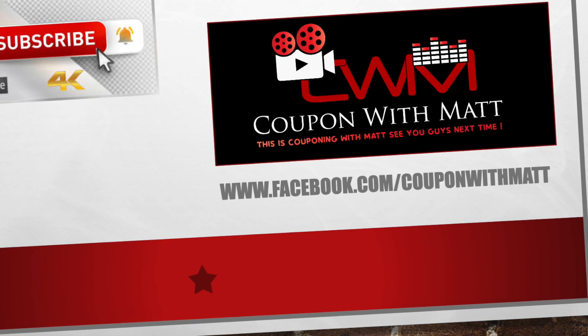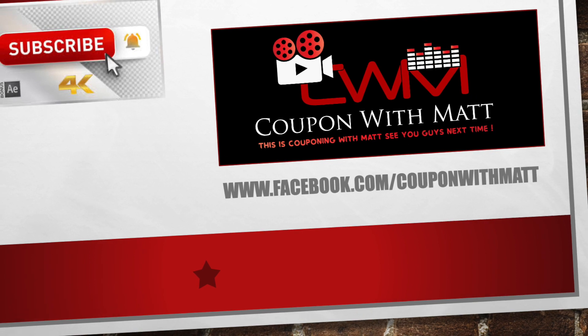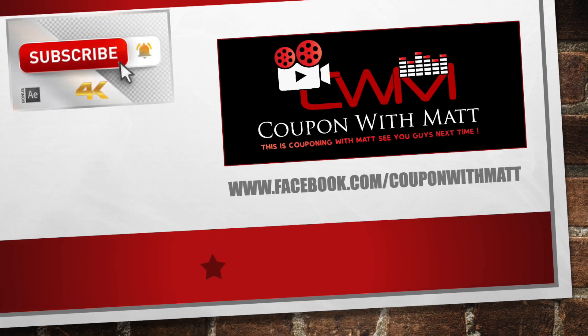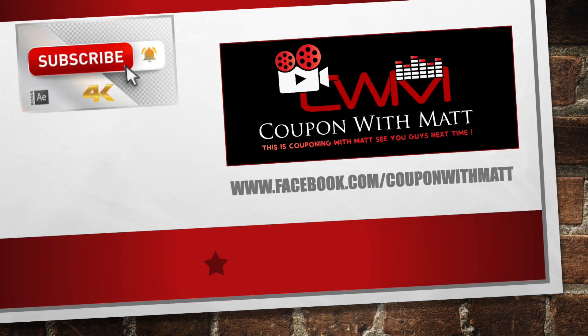Hey guys, welcome back to the channel. It's Couponing with Matt. If you haven't already done so, hit that subscribe button, turn the bell on for notifications, and don't forget to hit that like button. It does matter guys, I do appreciate all the love and support you guys have been showing me.